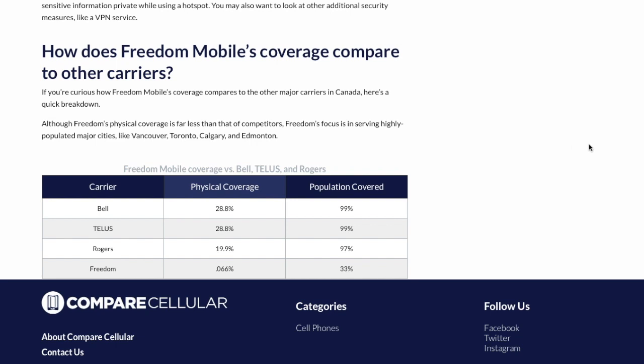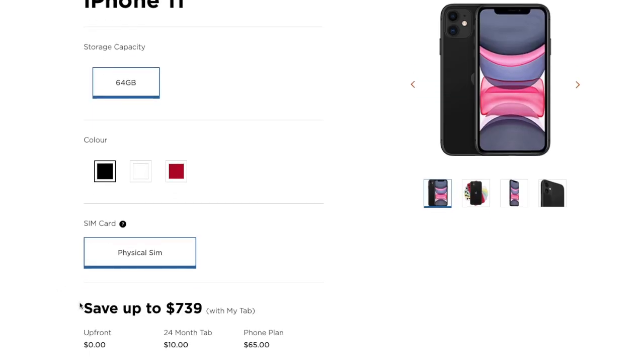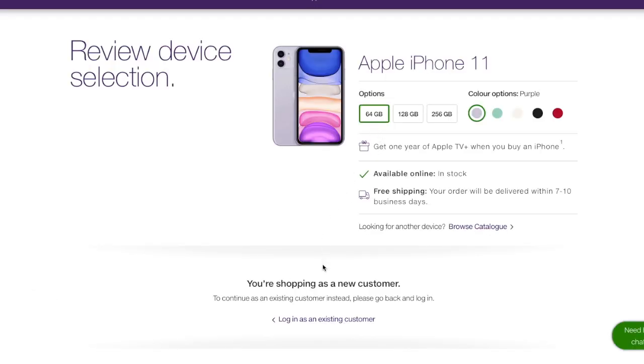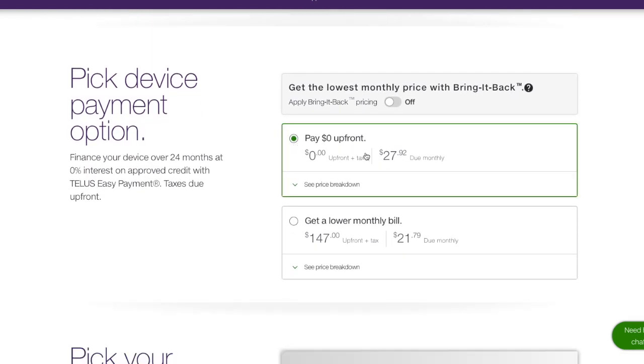So why did I choose Freedom Mobile? There are several factors I considered. Freedom Mobile at certain times tends to provide steeper discounts on popular phones than other carriers — that certainly caught my attention when I was shopping for the iPhone XR. I found I could get the phone for around $200 cheaper than anywhere else. Even right now, as of August 2020, if you compare buying the iPhone 11 on Freedom versus TELUS, the total cost over two years is $430 less with Freedom. Those types of deals are hard to pass up.